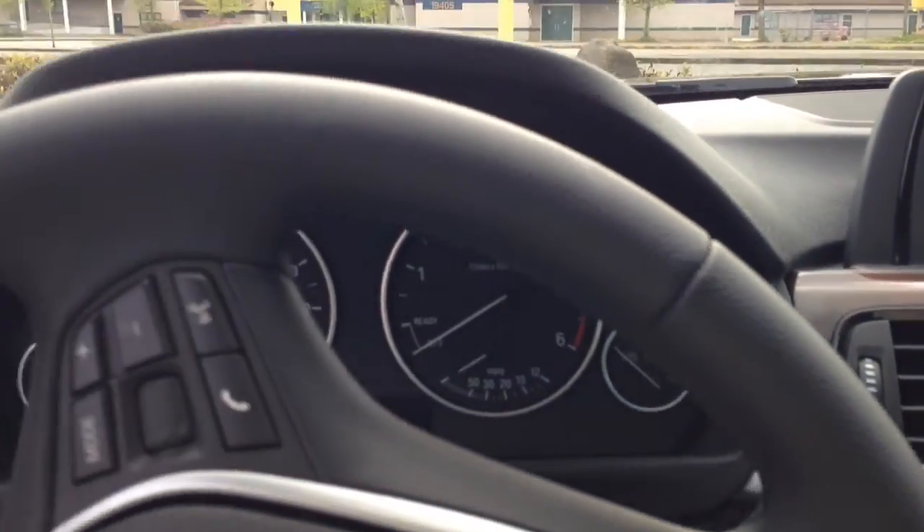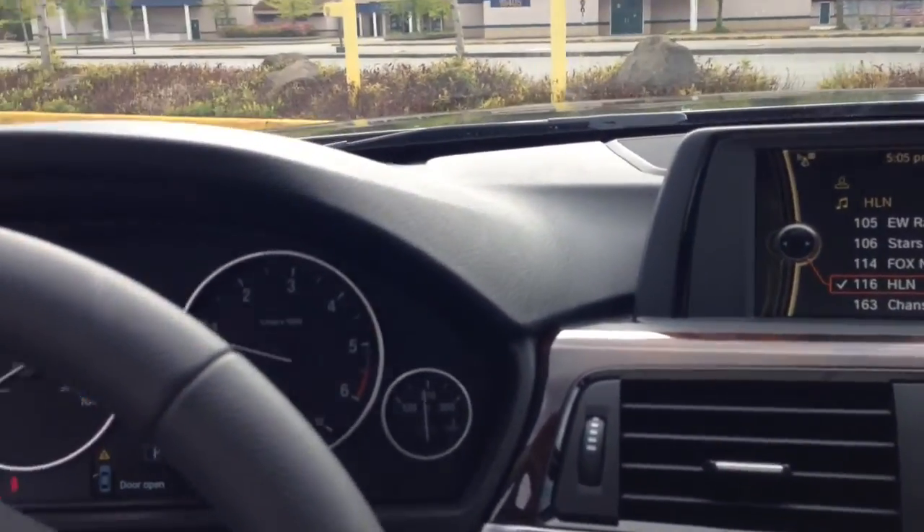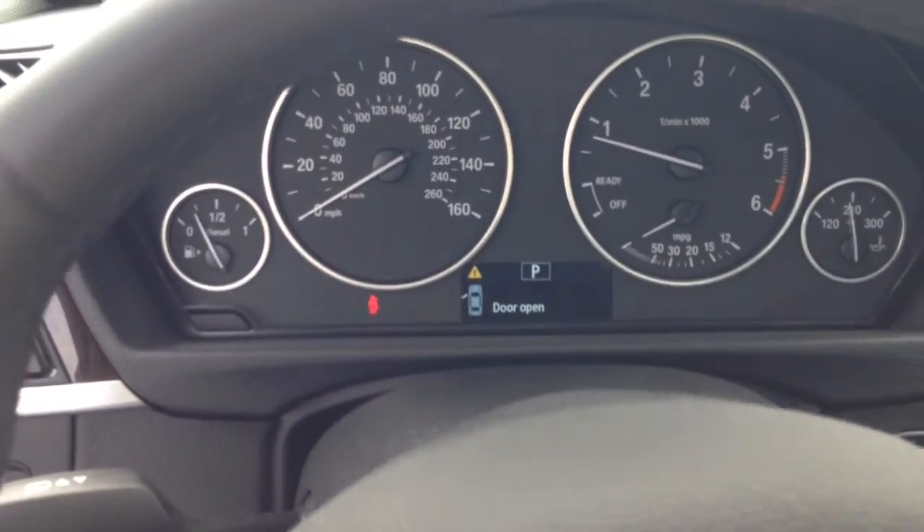We'll start it up to hear how it sounds. You can hear it does have a diesel sound to it. But when driving it, it's very low and you can really hear it very well.